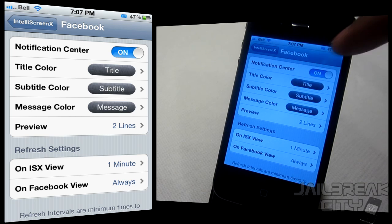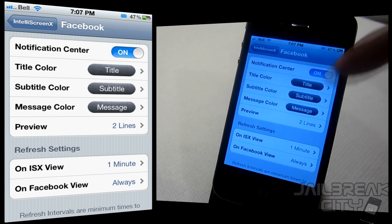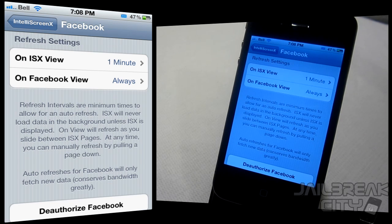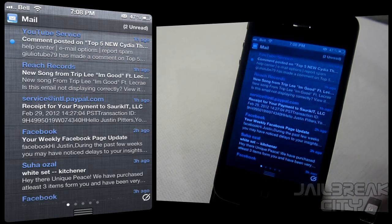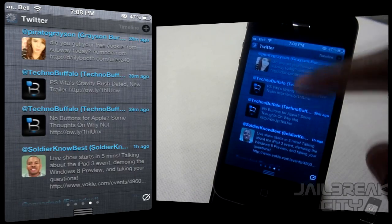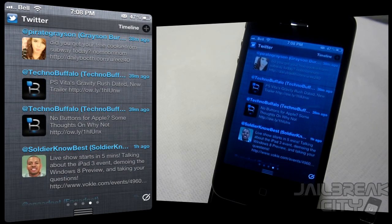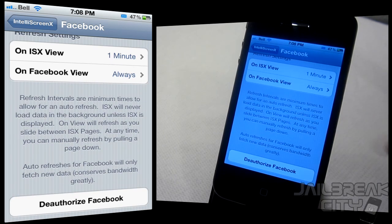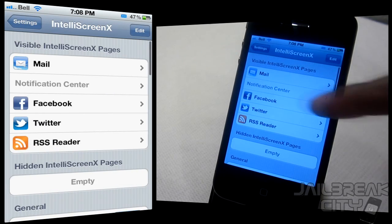If you jump into Facebook settings, you've got the same kind of options — title color, subtitle color, message color, and how many lines for your preview. Scroll down and you've got refresh settings. The easiest way to refresh is to just pull down on your notification center, but you can configure auto-refresh intervals too. You can also deauthorize your Facebook account or switch to a different one.